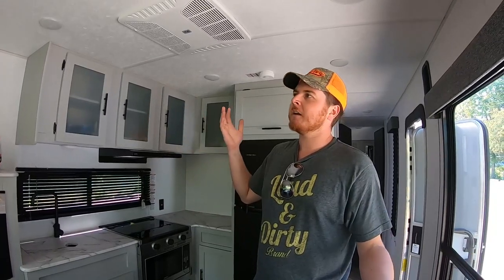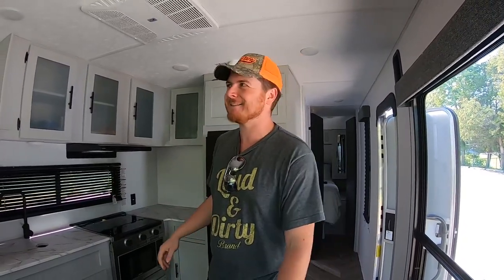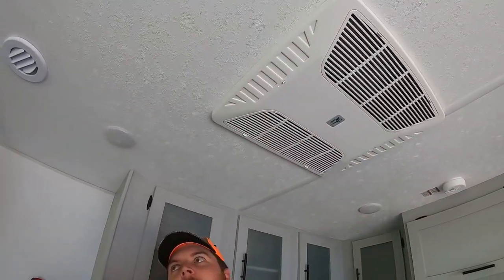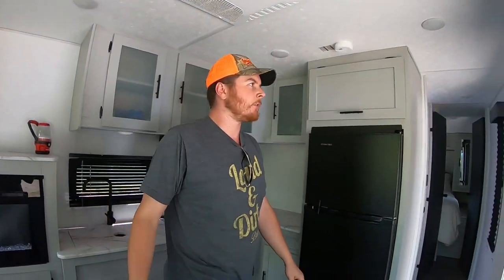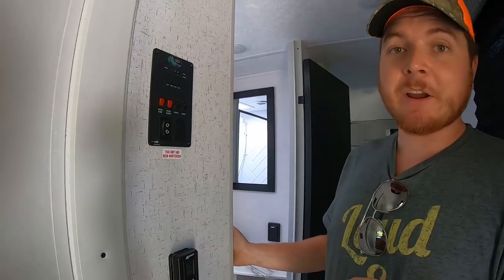It sucks that the AC can't run off the battery — our apartment doesn't have air conditioning so I was hoping — but it just won't work. We have two vents in this ceiling, one in the bathroom, and one in the bedroom for the ductwork.